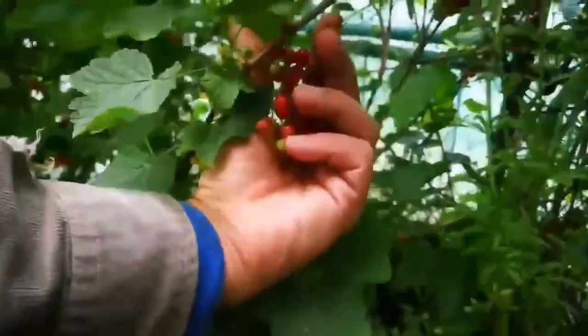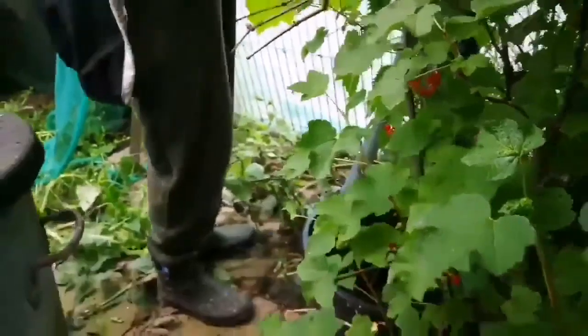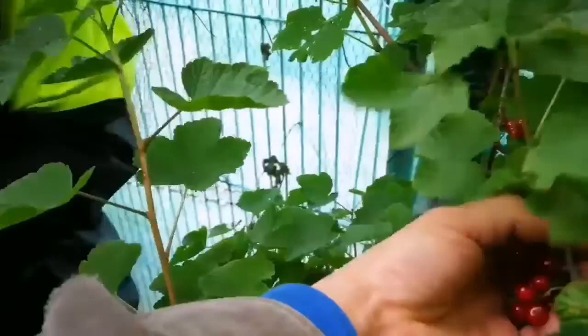That one there — you have to be very careful. It's from Jamaica, or actually probably from Japan. Many things from Japan were introduced here and they are actually invasive species, like the Japanese knotweed. And those bamboo canes.